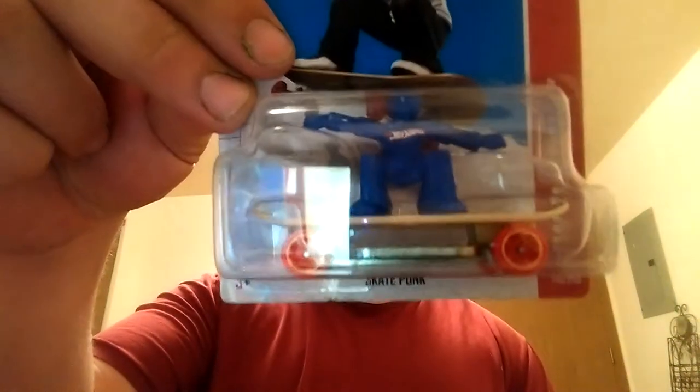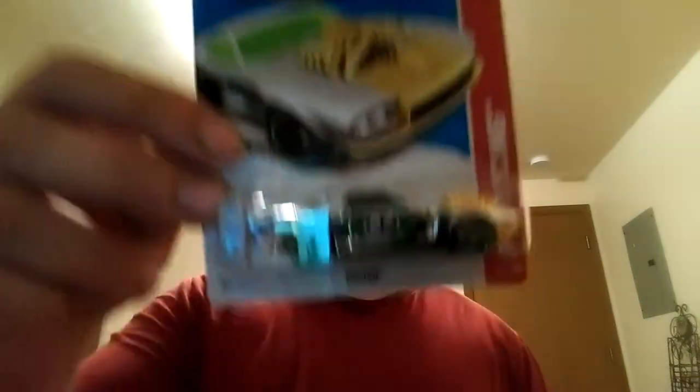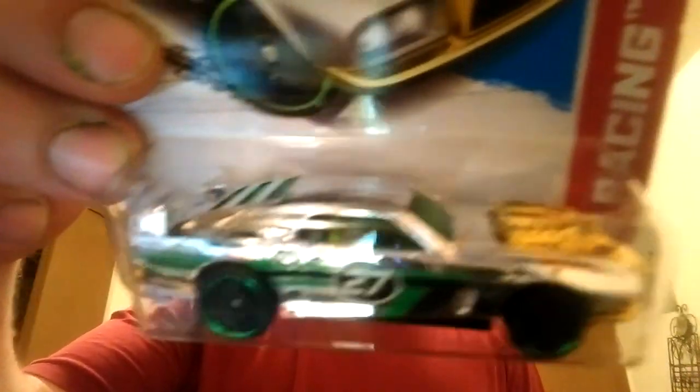I found me another Skate Punk — this one I found in the wild, on the pegs. Couldn't believe it. Now this one I'm not sure if I have — a '68 Plymouth Barracuda Formula S in the orange. I know I got one of them, but I'm not sure if it's the orange one. I think there's a couple colors of that. And I'm pretty sure I have this one but I like it — this is the Riveted with the silver and gold. That's a nice car, really like that paint job.